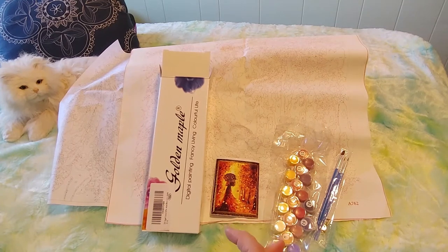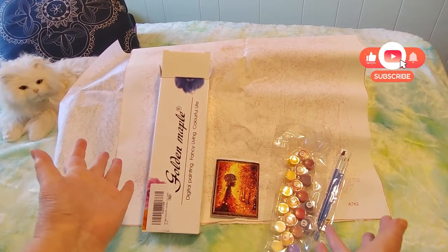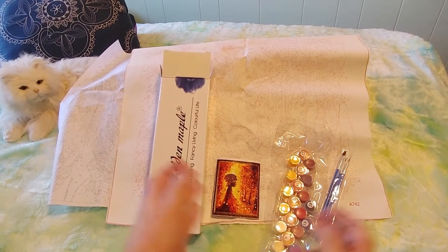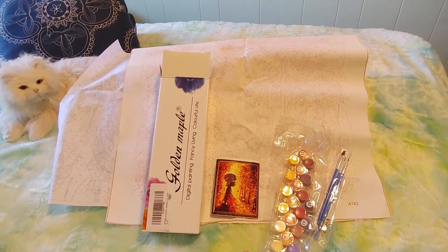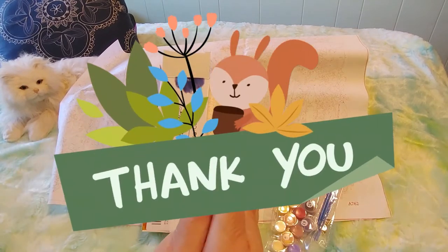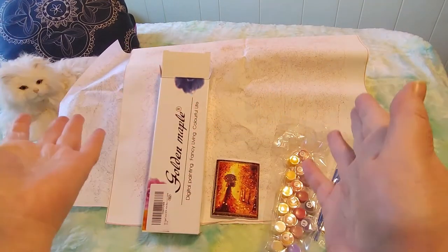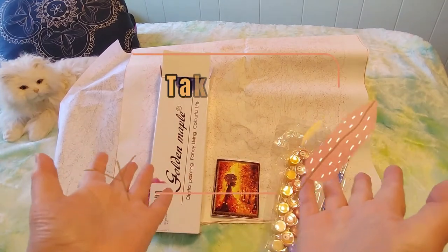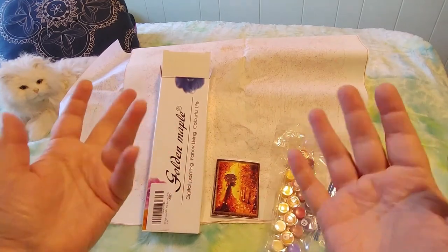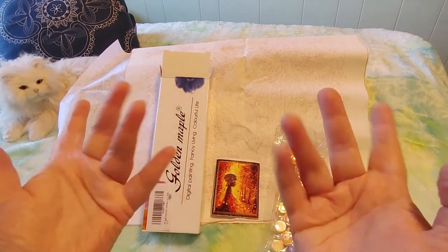All right guys, that is it — I hope you liked it. If you did, please give me a thumbs up. Let me know if you've done any paint by number — I would really like to hear from you if you have any tips or tricks, or any videos to recommend because I've been watching a lot of videos on YouTube. Thank you for watching, I appreciate your support. Please like and subscribe, take care, and most importantly stay safe. Happy painting, happy diamond painting, happy coloring, happy crocheting — happy whatever you like to do! Bye guys.